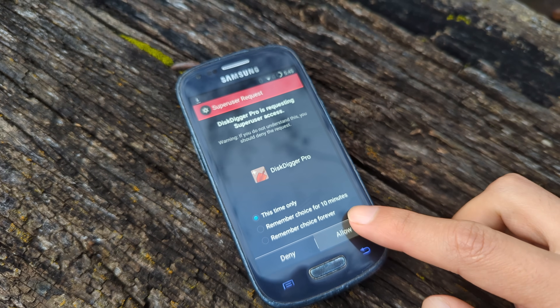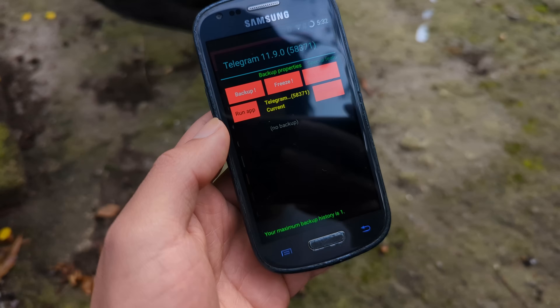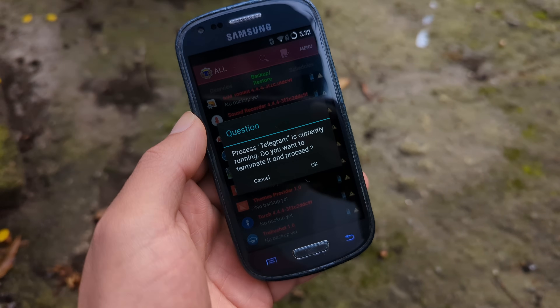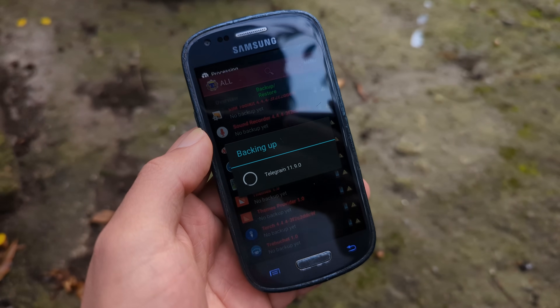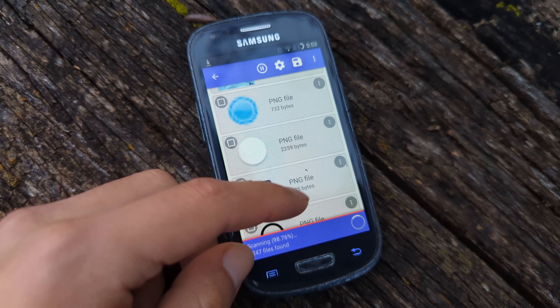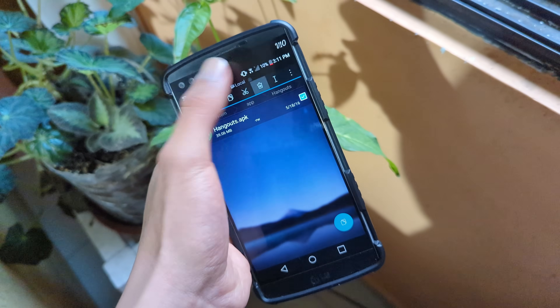Rooting is still a thing, but it's no longer as necessary as it once was. I still root some of my devices for things like cloning my apps with Titanium Backup to have exact copies of my data, or DiskDigger to recover files I deleted from my phone, and of course to delete useless apps. But the truth is not many people care about these things anymore, and those who do don't want to go through all the trouble of rooting a device. So I'm sad to say this, but the golden age of rooting is long dead.